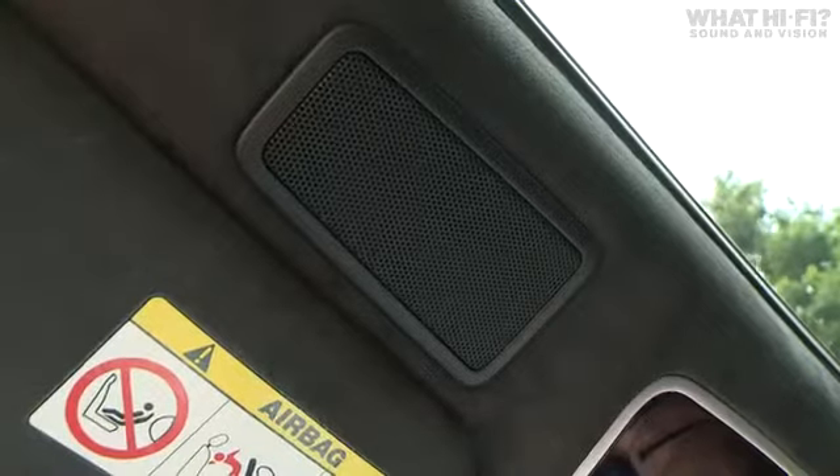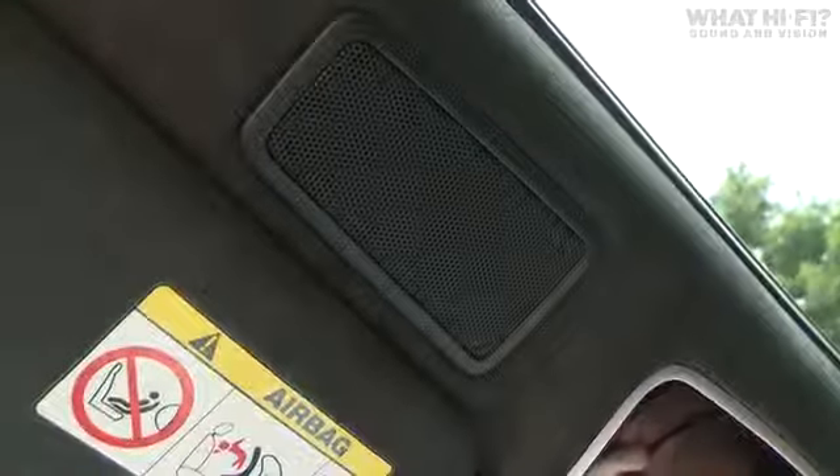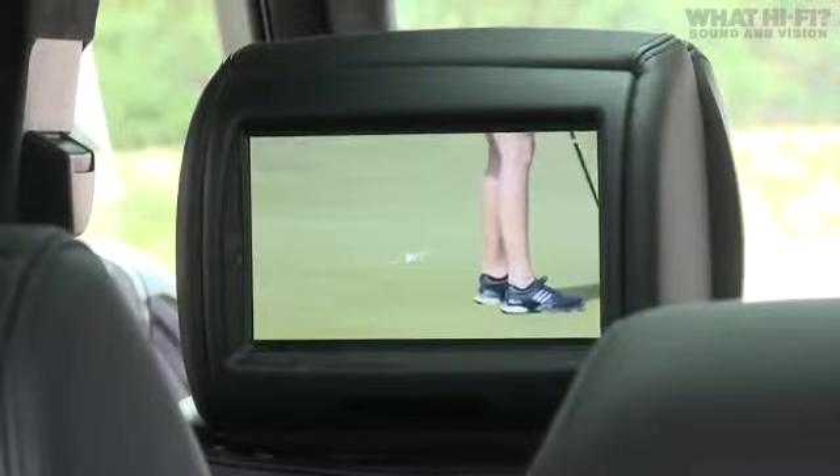It's where these speakers are located in the car that makes this system really interesting. You've got two in the roof at the front of the car and two in the roof at the rear. Height channels aren't something new — especially in home cinema, it's been around for quite a few years — but it's the first time this has been used in a car setting.